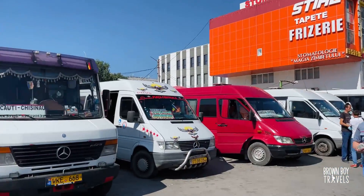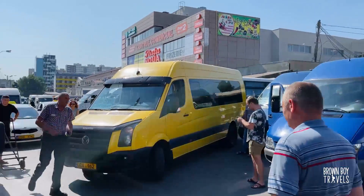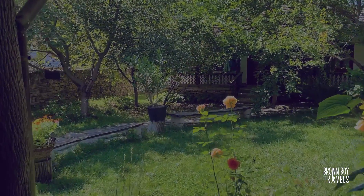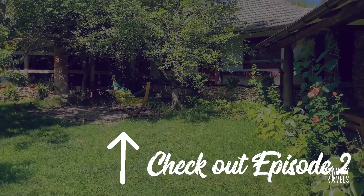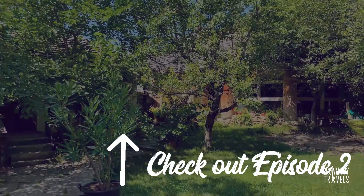I'm heading to Orhei Vechi and I'm at the central station in Chisinau heading there. This is all from Kishinau for my first two days — now it's time to head out, and for that you need to check out the second episode of my Moldova Travel Vlog.